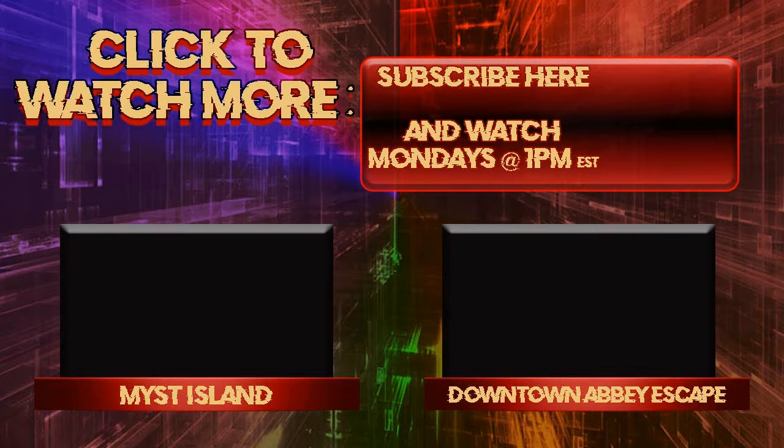We hope you'll join us next time — 1 PM Eastern Standard Time. Subscribe to our YouTube channel if you haven't, and like, comment, and subscribe.